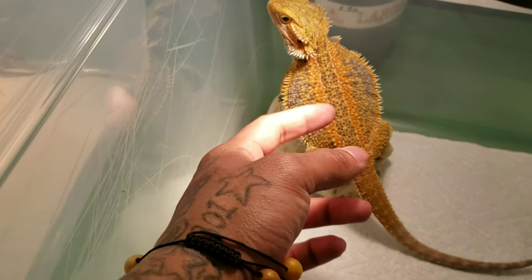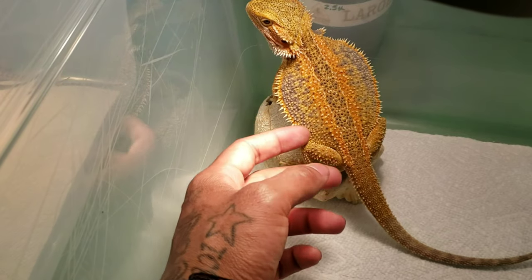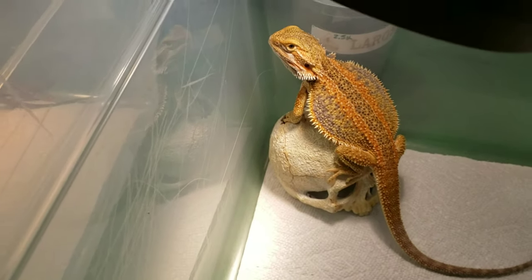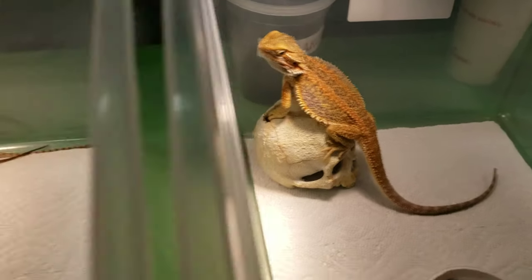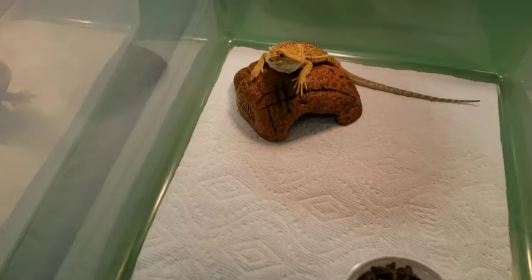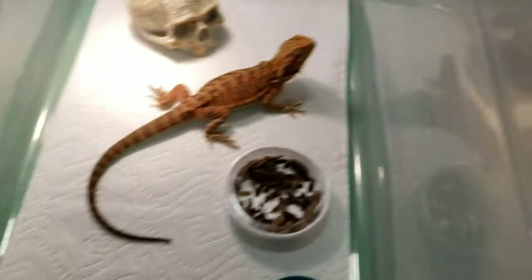This guy right here is gold — I mean, he is gold. Look at those bars, look at that blue, look at that color, look at that stripe. He is just gold. It's another Hypo Citrus Genetic Stripe Dunner I produced late last year.